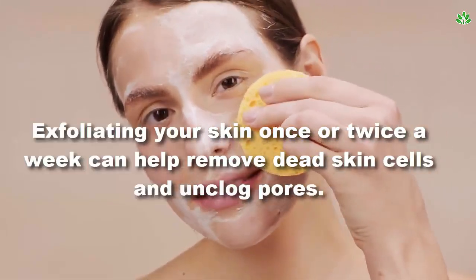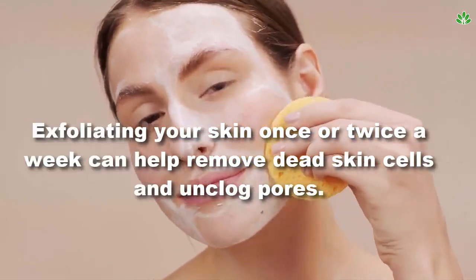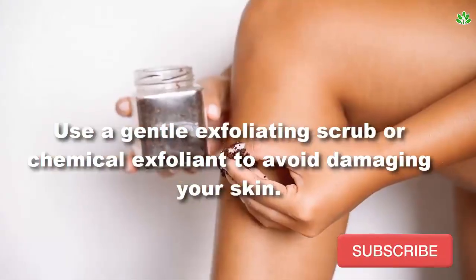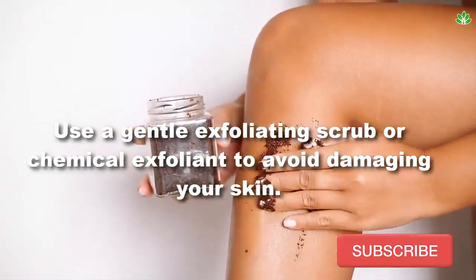Tip 2: exfoliate. Exfoliating your skin once or twice a week can help remove dead skin cells and unclog pores. This can help prevent breakouts and improve the overall texture of your skin. Use a gentle exfoliating scrub or chemical exfoliant to avoid damaging your skin.